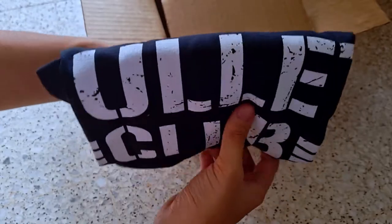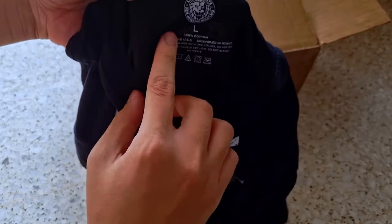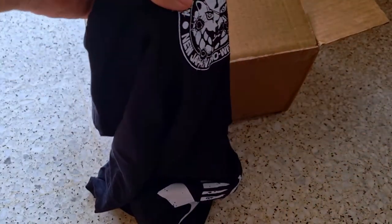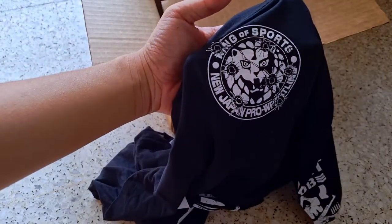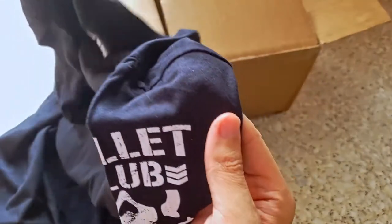There we go — we have a shirt here. Alright, yes. So I got the L size, as you can see. This is an original, printed in the USA. So actually I bought it from Tocon Shop. I can't buy it at Pro Wrestling Tees because it doesn't ship to Malaysia, so I have to buy it at Tocon Shop.